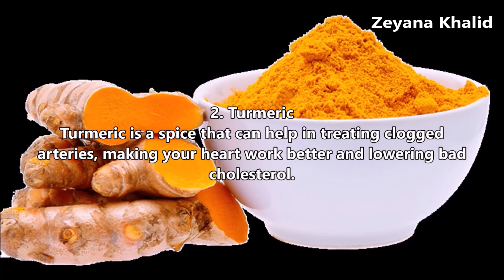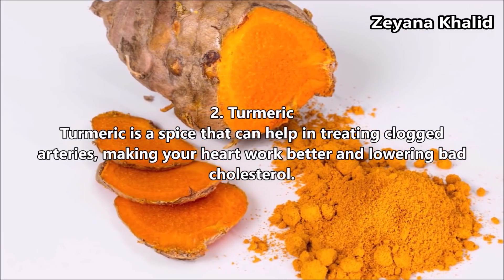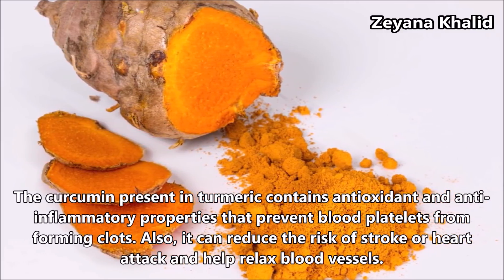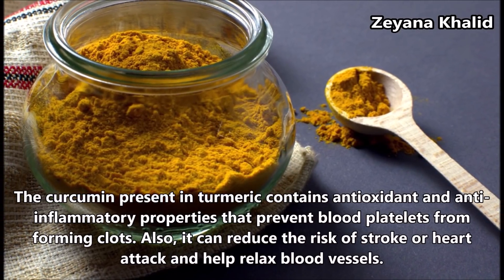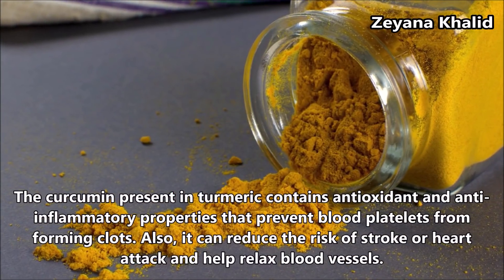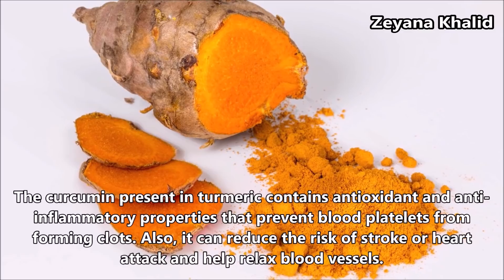Turmeric is a spice that can help in treating clogged arteries, making your heart work better and lowering bad cholesterol. The curcumin present in turmeric contains antioxidant and anti-inflammatory properties that prevent blood platelets from forming clots. It can also reduce the risk of stroke or heart attack and help relax blood vessels.